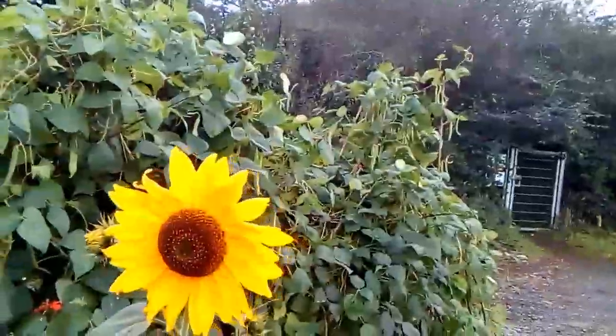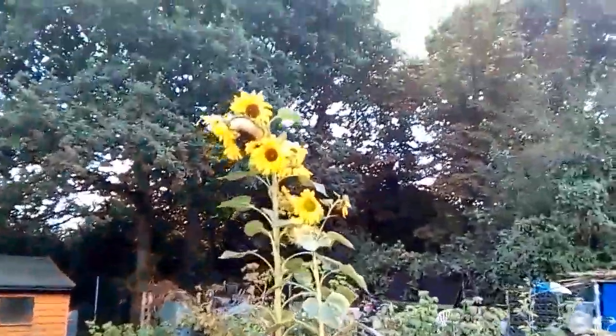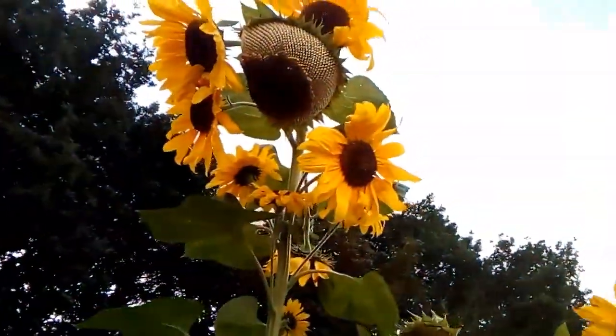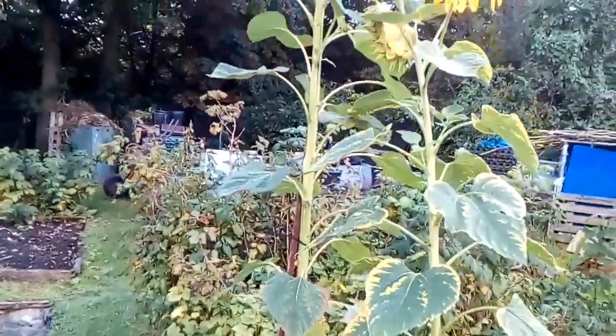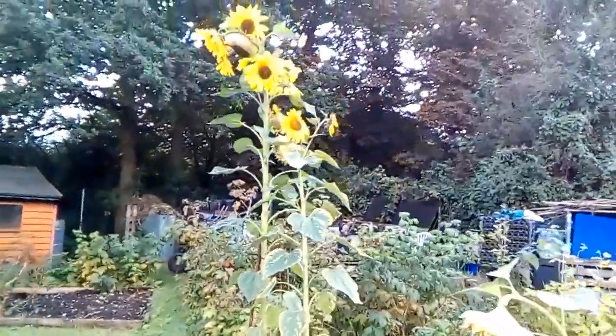Sunflowers! I'm entering into the competition for the tallest sunflower this year. Last year I had one that was like nine and a half foot. I think this one might actually be just as tall, but last year my sunflowers could stand on their own without any support. This year this sunflower is kind of collapsing under its own weight.